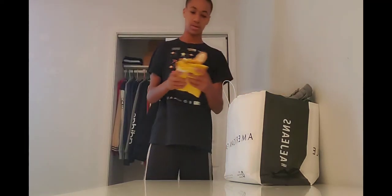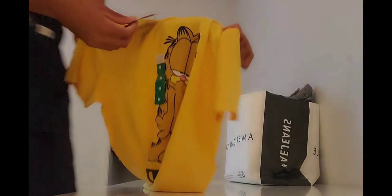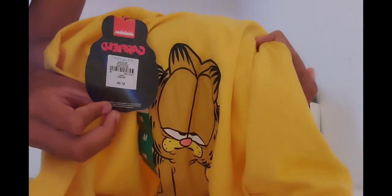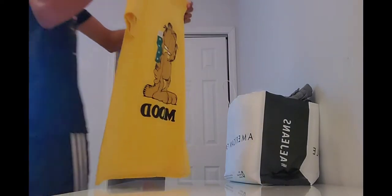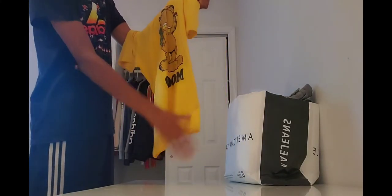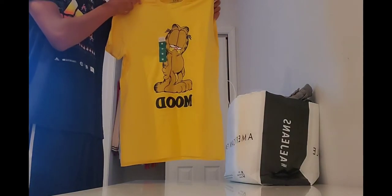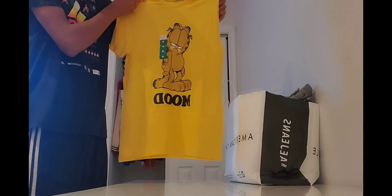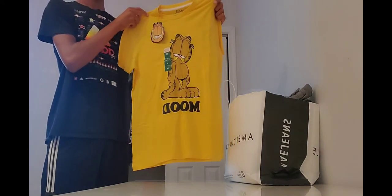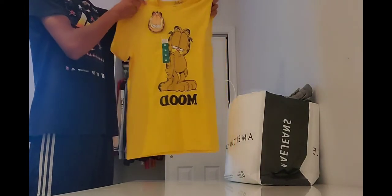Getting into the bag, the first item is a Garfield shirt. It's got a really big tag of Garfield's face, and on the back it says 'Garfield, licensed by Nickelodeon.' On the front you've got Garfield and, as you can see, he is definitely in a mood — just like the shirt says right here in black. The shirt is in mustard yellow. On the back it's pretty blank, but it's a really nice shirt.